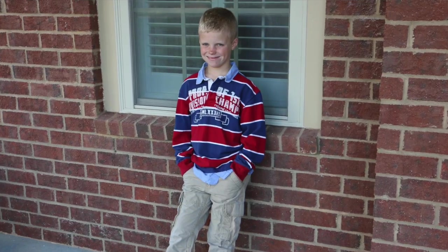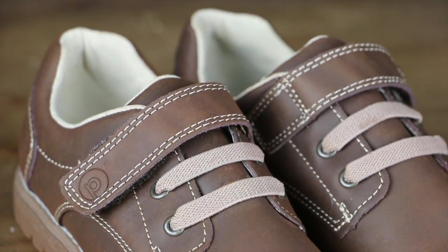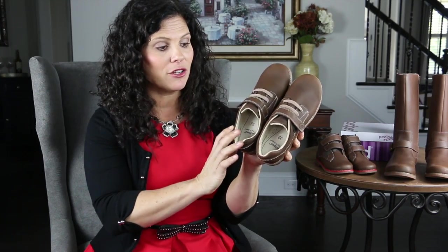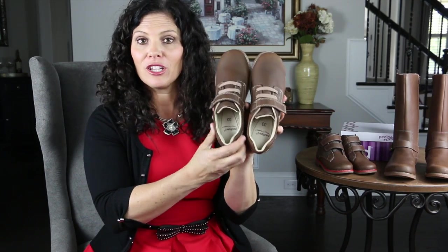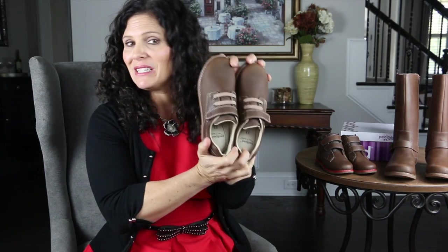My son, my middle guy, is in a phase we like to call biz casual right now. He likes to look good — he wears khaki pants or jeans and a nice shirt. So when we went to pick out his shoes, we wanted something that fit his business casual style. These are the PD Ped Storm Flex shoes in chocolate — they also come in navy. They have a genuine leather upper, a flexible sole, and velcro so we don't have to worry about untied shoes. They'll look great with his Christmas outfit, his Thanksgiving outfit, and then to school for the rest of winter.